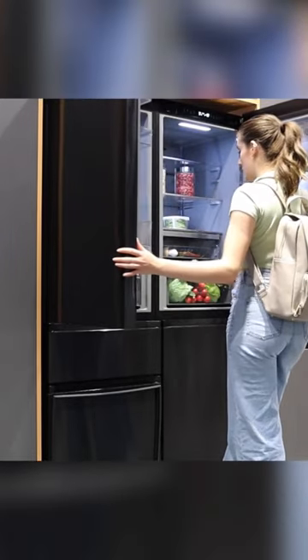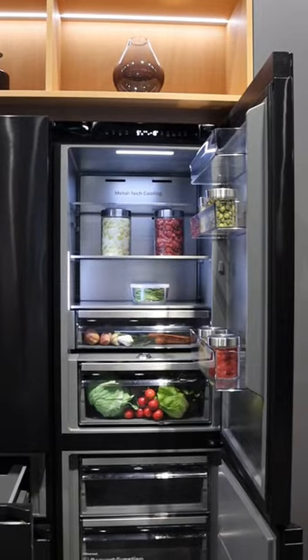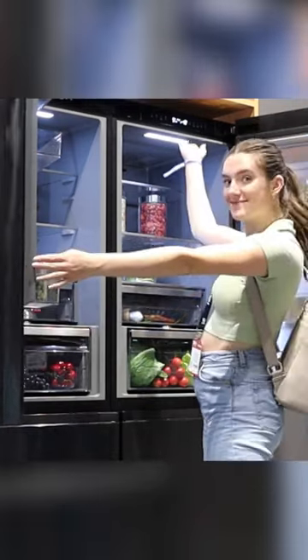Admittedly, transformers freezers in disguise doesn't have quite the same cool ring to it, but this nifty innovation could save you from running out of freezer space ever again, as long as you don't need the space in your fridge.